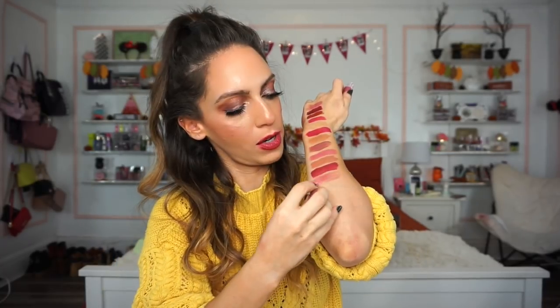Day twelve is another Butter Gloss in Angel Food Cake — very pretty. I absolutely love how this looks on the lips. With these Butter Glosses: very pigmented, very creamy, great to wear with a lip liner, nice with a lipstick, and also really nice on their own for a sheer wash of color.